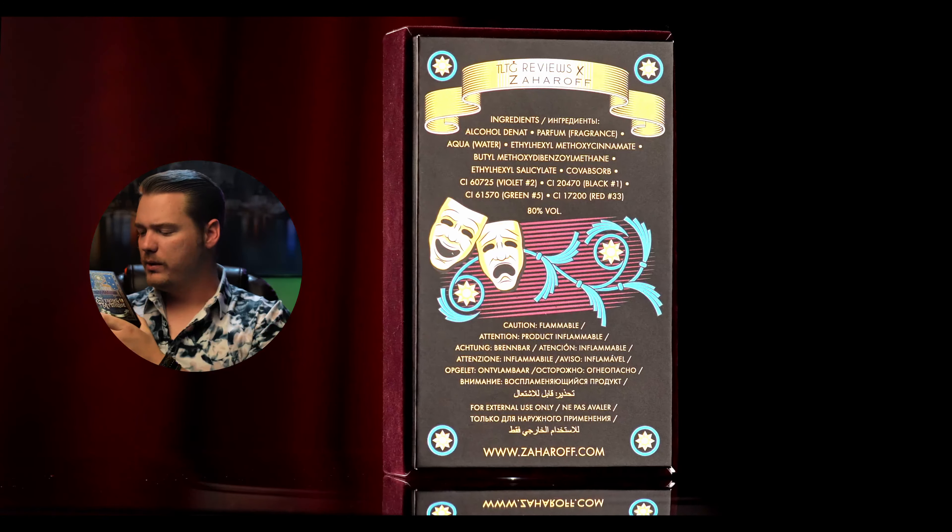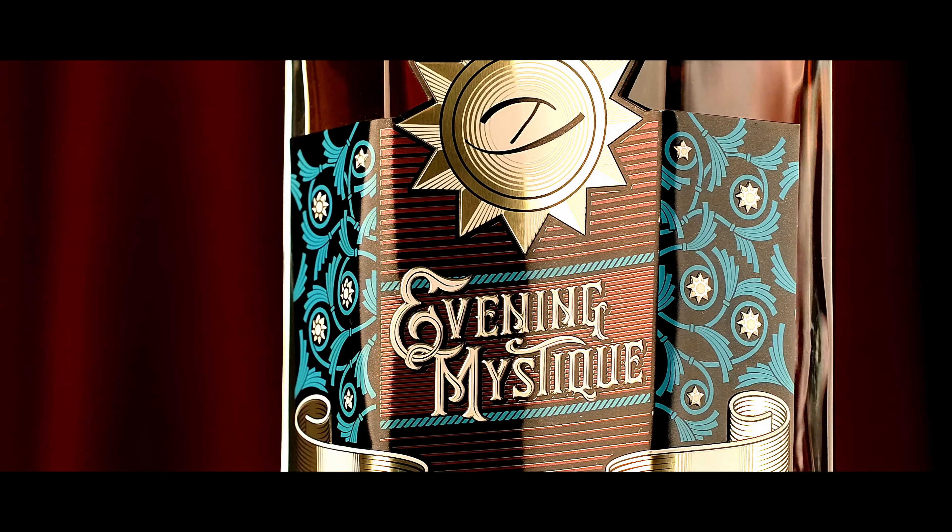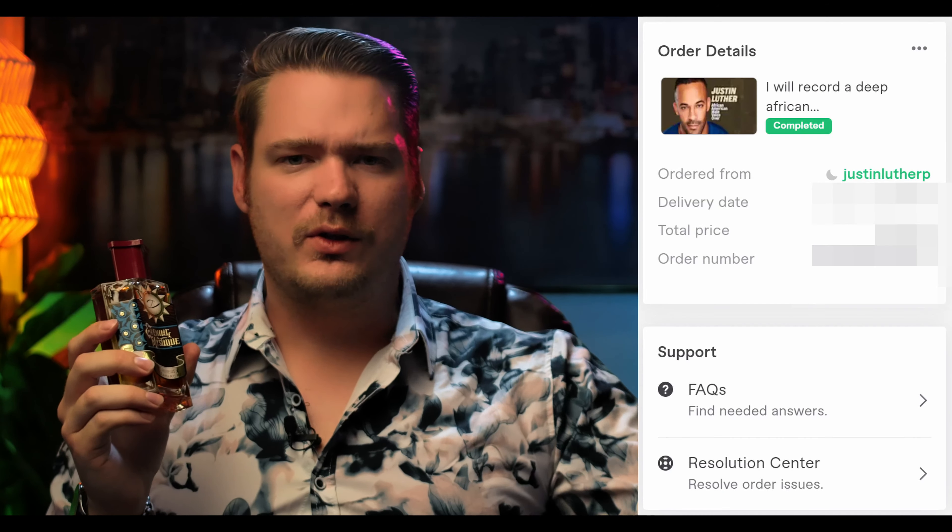Let me just preface how excited I am for this. The presentation has that Apple suction vibe going on — it's just so nice. The bottle is just immaculate, got some raised metal on here. Ross was kind enough to loan me his bottle.